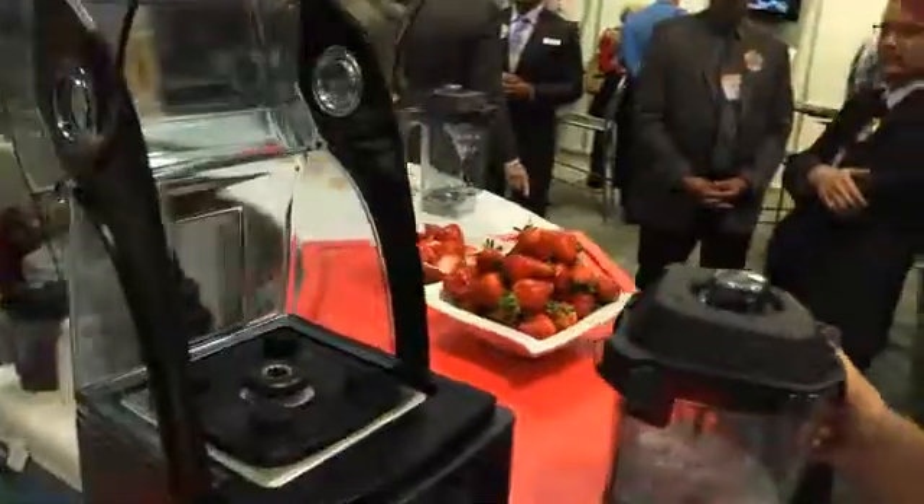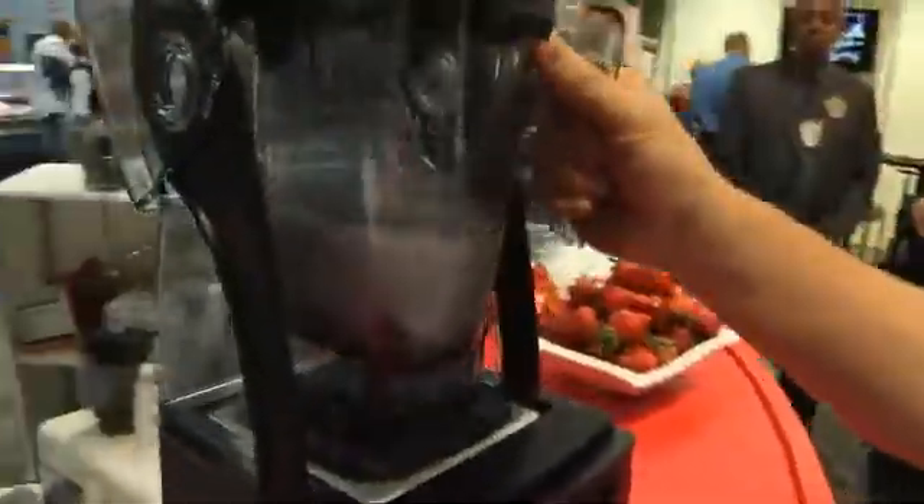We are really excited at Vitamix because we are launching a new product specifically designed for front-of-the-house applications like smoothie shops, coffee chains, and high-end bars. And the machine is designed to create a very nice quiet environment while they're offering blended drinks.